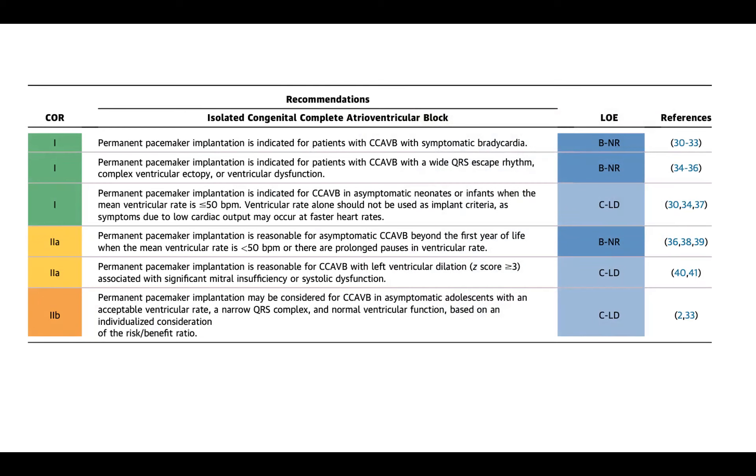There are also actual absolute rates. Permanent pacemaker implantation is indicated in an asymptomatic neonate or infant when the mean rate is less than or equal to 50. That's another reason why getting a Zio or a Holter or a Bardy device is very important — it allows you to get an average heart rate. Ventricular rate alone should not be used as the sole implant criteria, as symptoms due to low cardiac output may occur at faster rates. So if you're below 50, you probably do need a pacemaker even if you're not symptomatic.